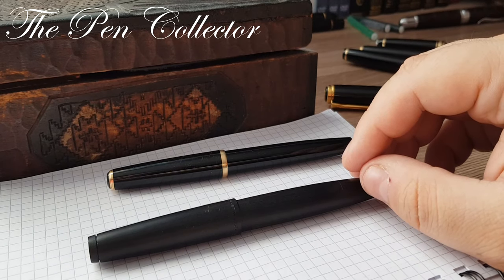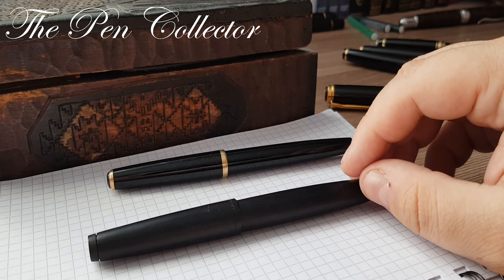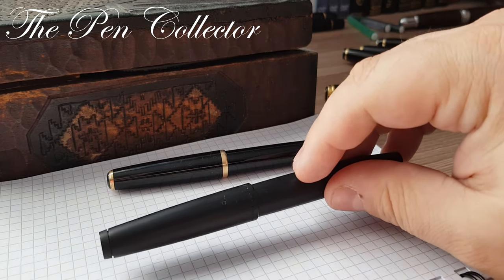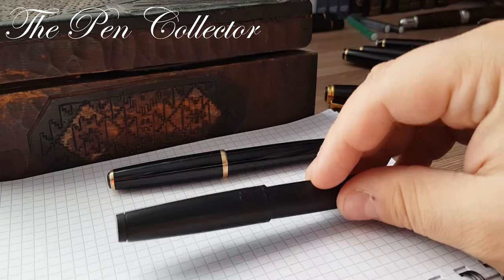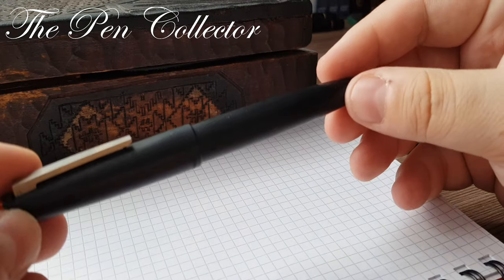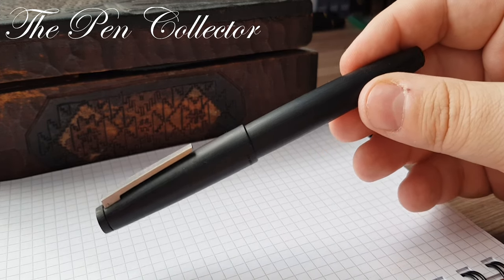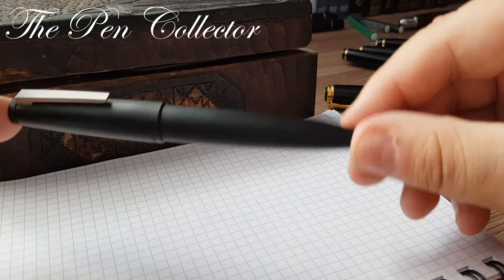He had a vision of a new, innovative product that would put Lamy at the top of the German pen manufacturers. In 1966, he made some fundamental changes in the product lines and in the design department, hiring several industrial designers like Gerd Müller. Gerd Müller was practically the designer of the futuristic-looking Lamy 2000.